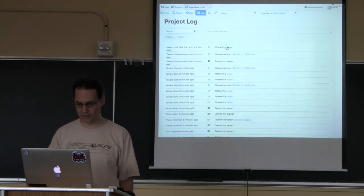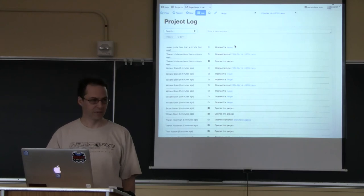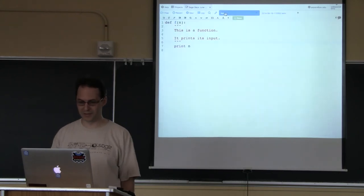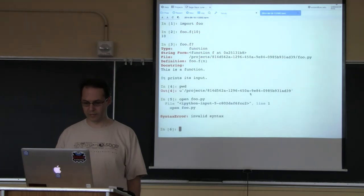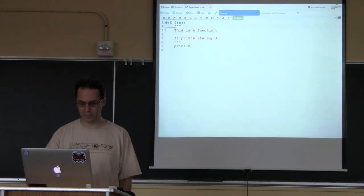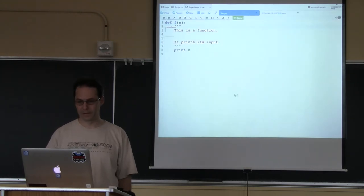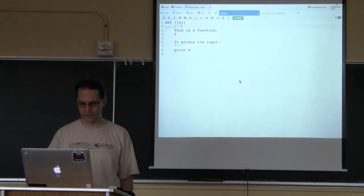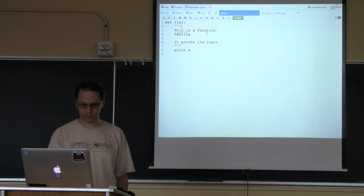Susan opened foo.py. She got an invalid syntax error because she typed 'open foo.py' as a command to IPython — if you type bang open foo.py it'll work. Now you can see she's typing in the shared file. There's also a chat right here on the side.